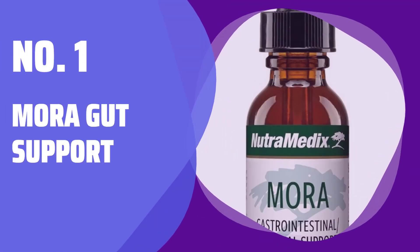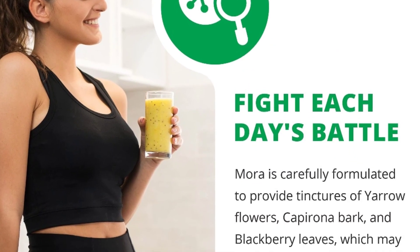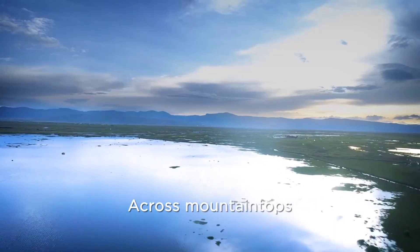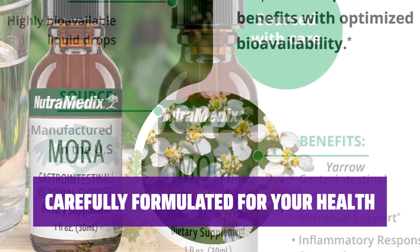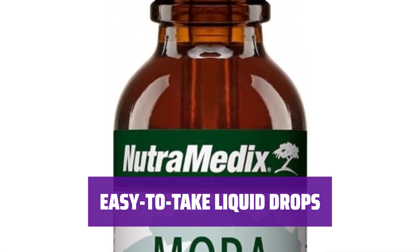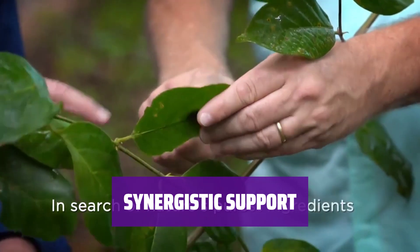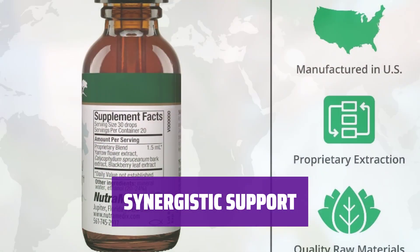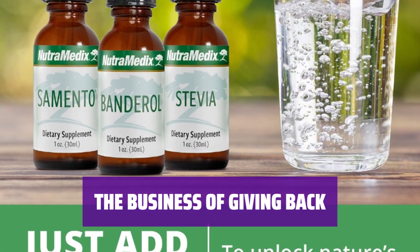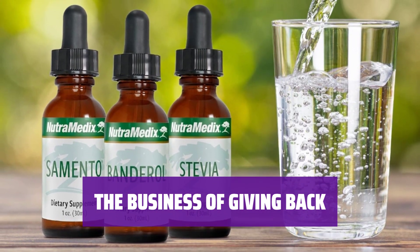Number 1: Mora Gut Support. Discover Mora, carefully formulated to provide tinctures of yarrow flowers, caperona bark, and blackberry leaves. These ingredients may offer multiple health benefits, including a healthy inflammatory response and improved gut health. Our strategic formula contains extracts that may support a healthy inflammatory response and promote gastrointestinal health. Unlike other gut health supplements, our yarrow tincture is available in a highly bioavailable liquid form that can be easily incorporated into your daily routine. Pair Mora Gut Support with any other gut supplement products for synergistic benefits — all Nutramedix products are compatible. By choosing Mora Gut Support, you are also supporting a good cause: Nutramedix donates a minimum of 50% of profits to help feed the hungry, build schools for the less fortunate, and give back to those who need it most around the world.